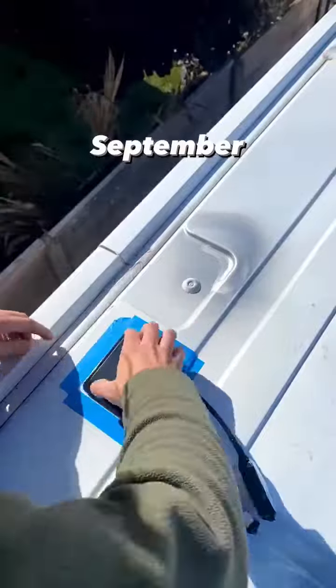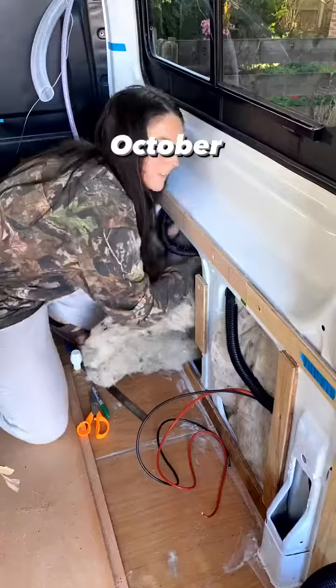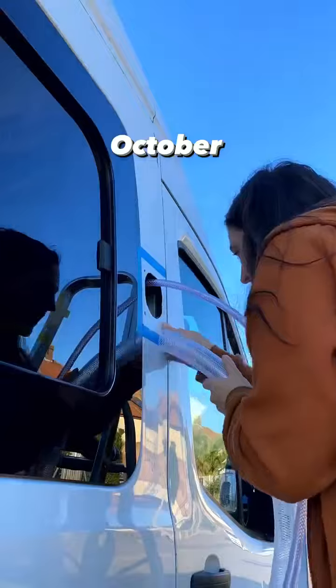In September I installed my solar housing, one of the large bunk windows and my shore inlet. Then October I started insulating the walls with sheepskin, fit my reversing camera and installed my water inlet.